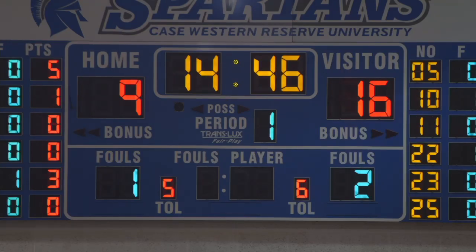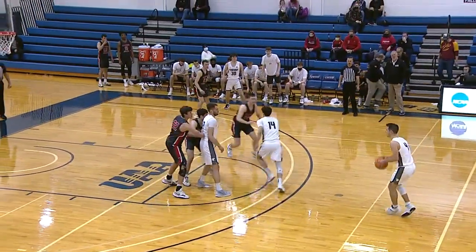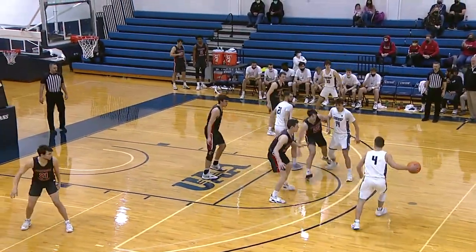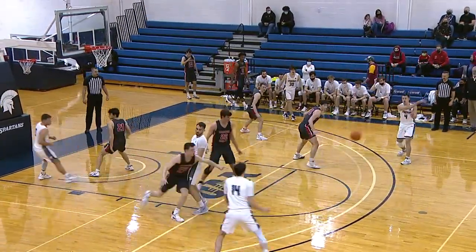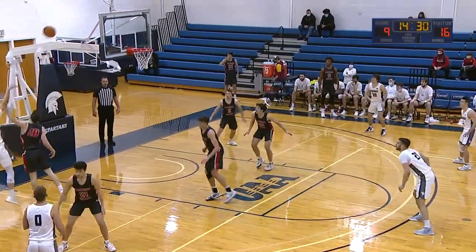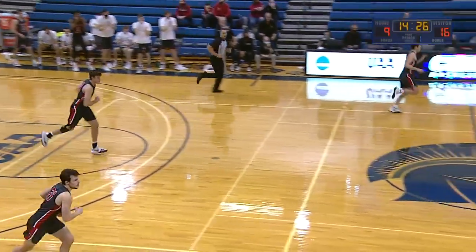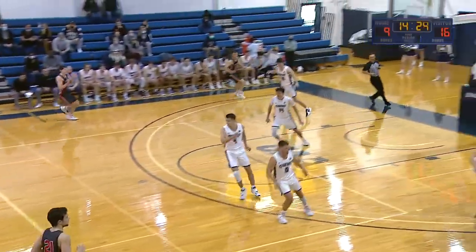Ron Yotz and Jack Vassilini back with you courtside here at Horsburgh Gymnasium for game one of two today in the final game of the regular season for Case Western Reserve and Carnegie Mellon. Although the Spartans are hoping this is the final game of the regular season — the next step being the NCAA tournament. Got to win here first. Got to find a way to score and stop the Tartans. That's Cole Frilling off the bench.